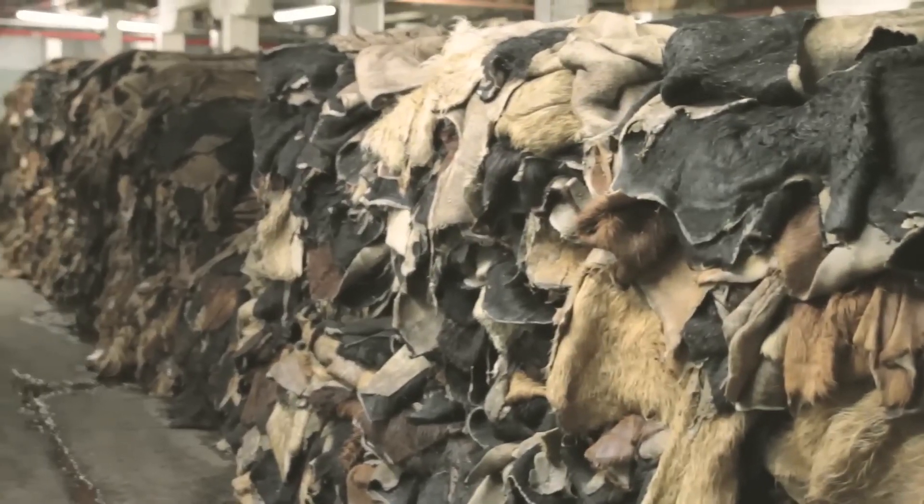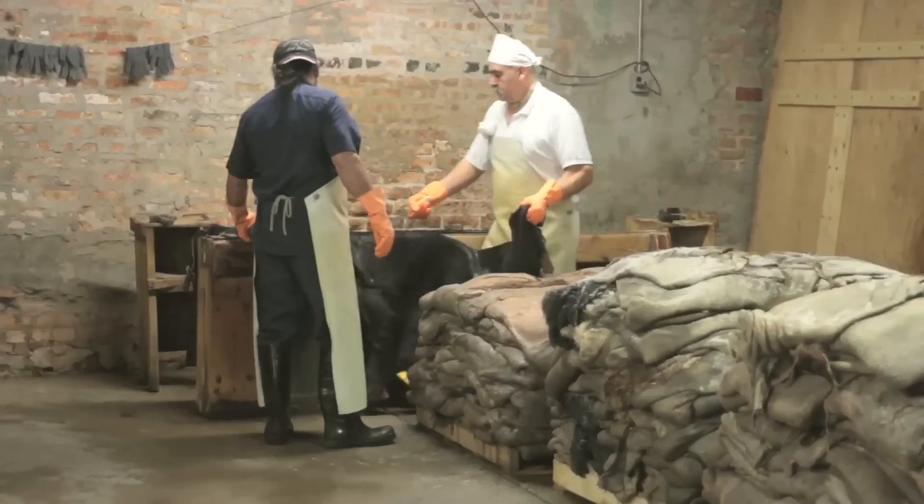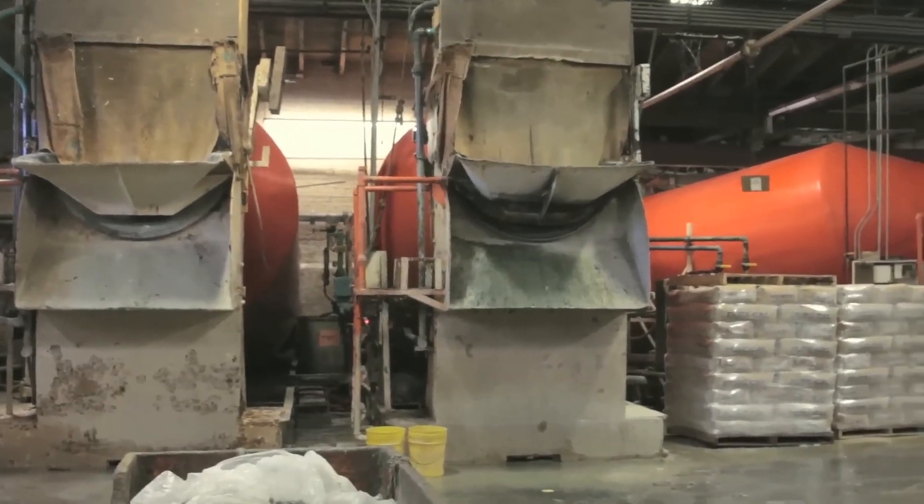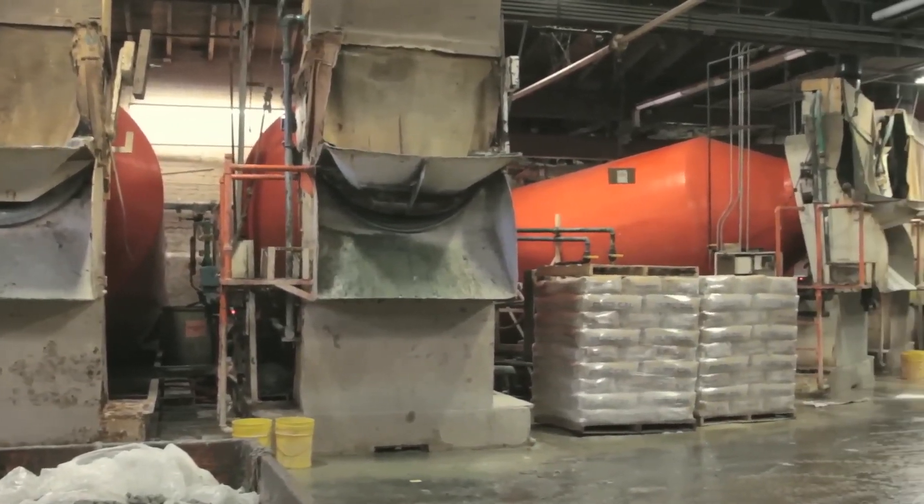It takes us up to six months for our shell cordovan product. We receive the hides in their raw, cured state, and from there we trim and inspect the hides. After we've done that, we load them into mixers where we can then remove the hair.